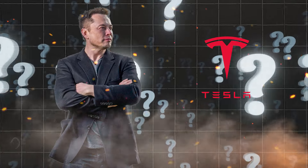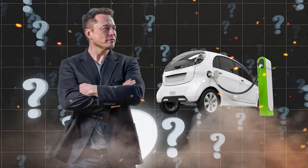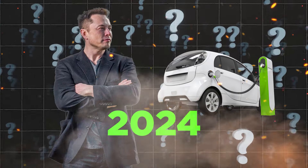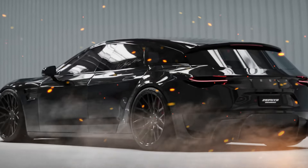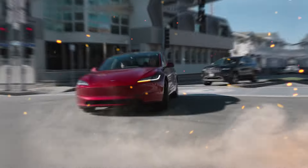What's the game-changing announcement from Tesla that has the electric car community buzzing with anticipation for 2024? Tesla's biggest change has been confirmed, but there's a catch — you'll have to wait until 2024 for the jaw-dropping reveal.